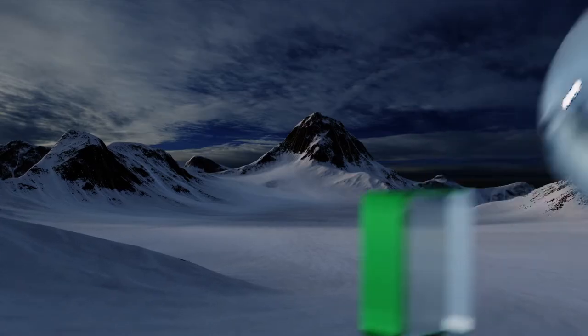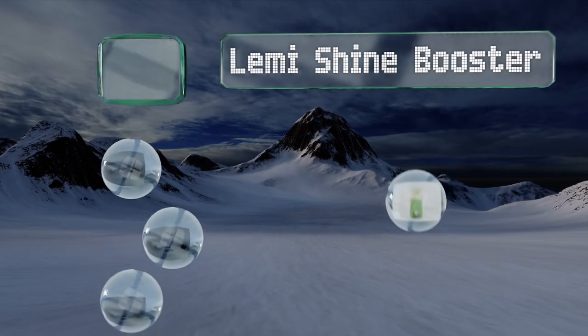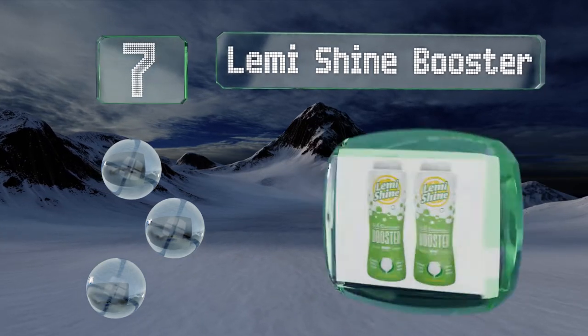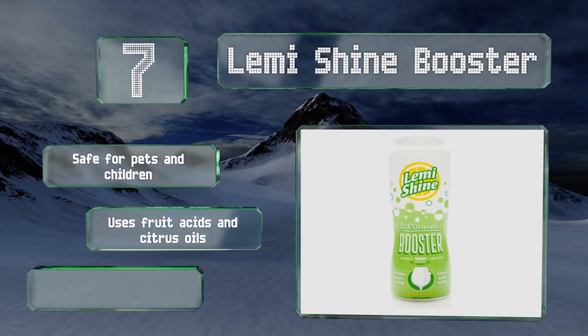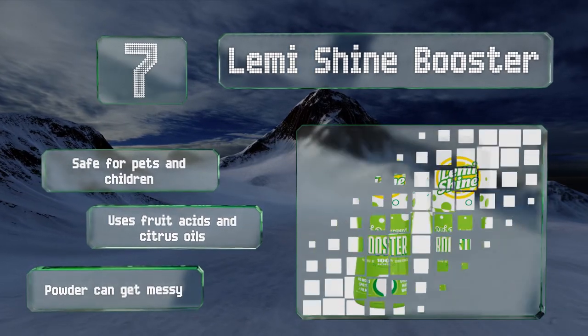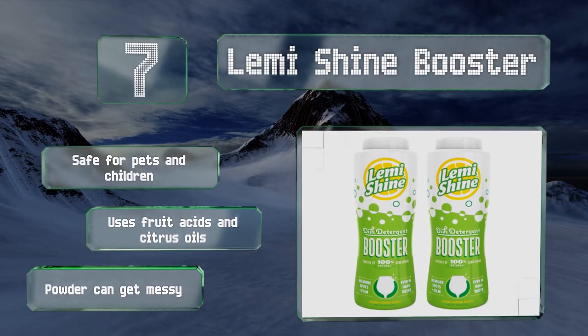At number 7, made specifically for those whose water supply is high in mineral content, Lemmy Shine Booster is a detergent additive that supercharges the cleansing process and removes lime deposits and haze from cookware, dishes, and glasses. It also deodorizes your machine. It's safe for pets and children and is made with fruit acids and citrus oils. But the powder can get messy.